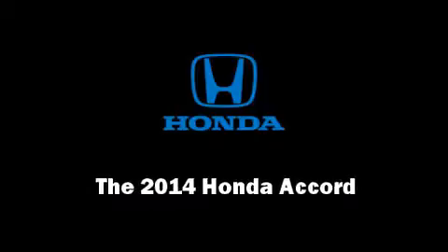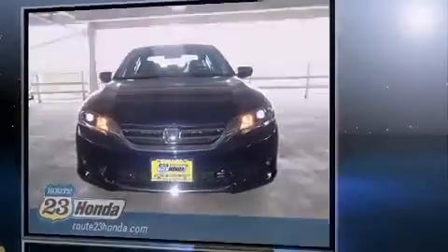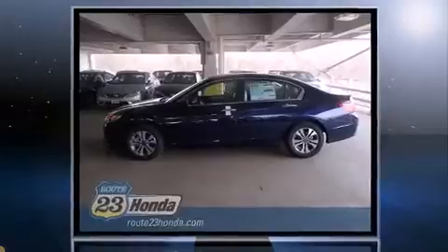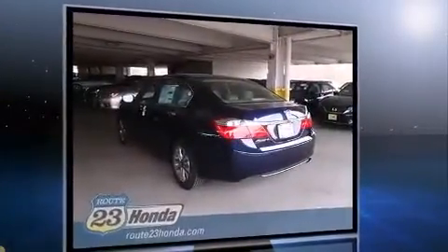Introducing the 2014 Honda Accord. This four-door, five-passenger sedan leads among competitors in its segment. It features a continuously variable transmission, front-wheel drive, and a 2.4-liter four-cylinder engine.